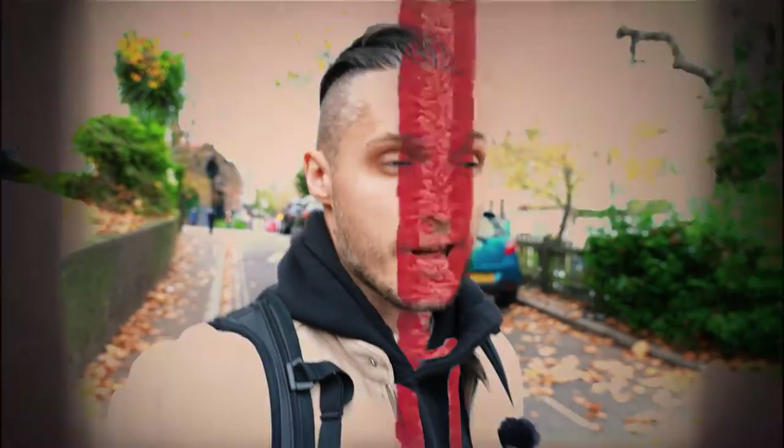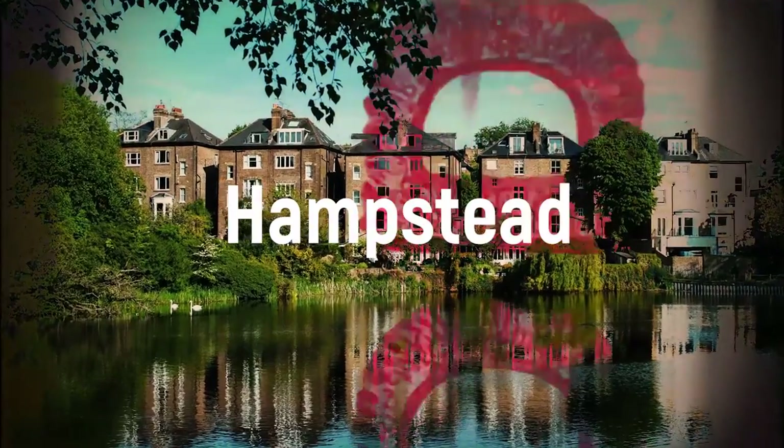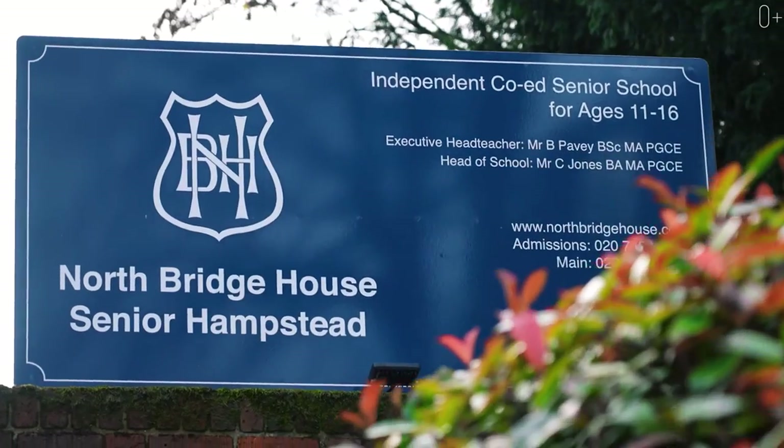I am continuing my journey around the UK in the search of the best schools, colleges and universities. Now I am in London in the Hampstead area. If you are interested in knowing how British schools work, then you should watch this video because today we've got Northbridge Senior School.